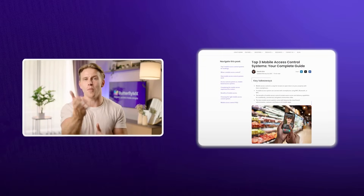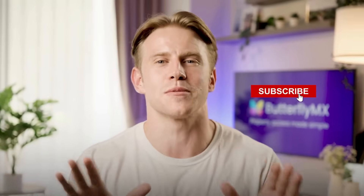Upgrading to mobile credentials isn't just a convenience — it's a competitive advantage. Ready to see how they can transform your property? Check out our free guide to mobile access control today to learn how you can streamline property management and enhance security with ButterflyMX. Click the link in the description below and don't forget to subscribe for more property management insights. Let us know in the comments: how are you upgrading access control at your property?